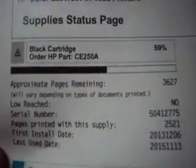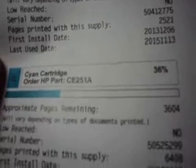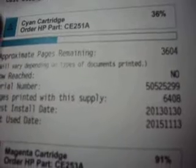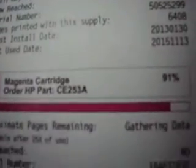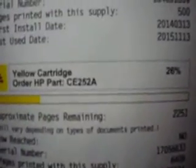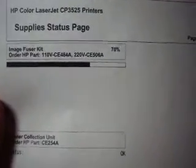As you can see here, black is 59 percent full with about 3,600 pages remaining. Cyan is 36 percent full with a few thousand prints remaining. Magenta is 91 percent full. Yellow is 26 percent full. The fuser has 70 percent life left. The toner collection unit is okay — the thing's had barely any use.